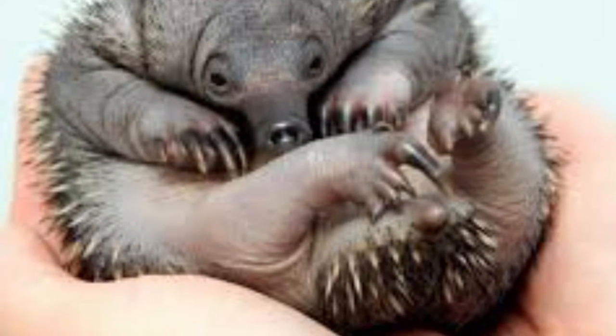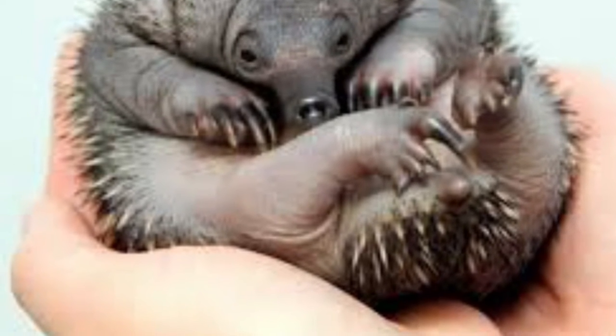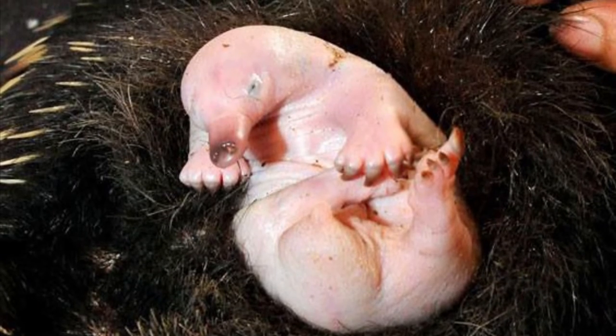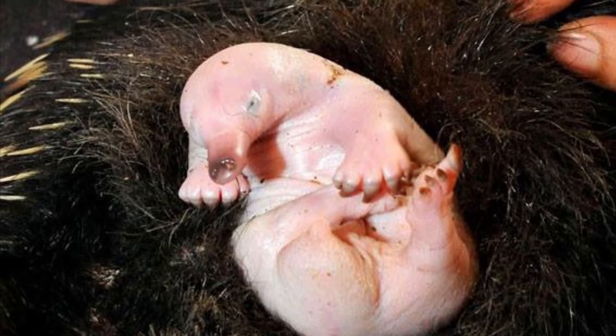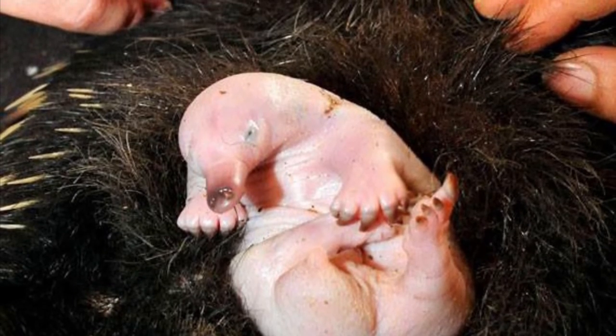The short-beaked echidna is a monotreme so it, along with the platypus, is one of the few mammals that actually lays eggs. They usually lay about one egg at a time, and the egg develops in the body for 21 to 28 days and is incubated by the female, hatching about 10 days later. A baby echidna is called a puggle. The puggle will then be raised in a burrow and measures about 1.5 centimeters or 0.6 inches at birth, subsequently feeding not on a nipple but on a patch of skin that secretes a rich milk.